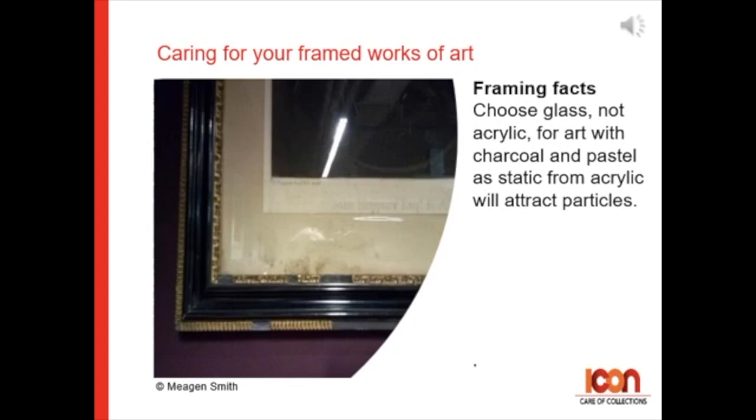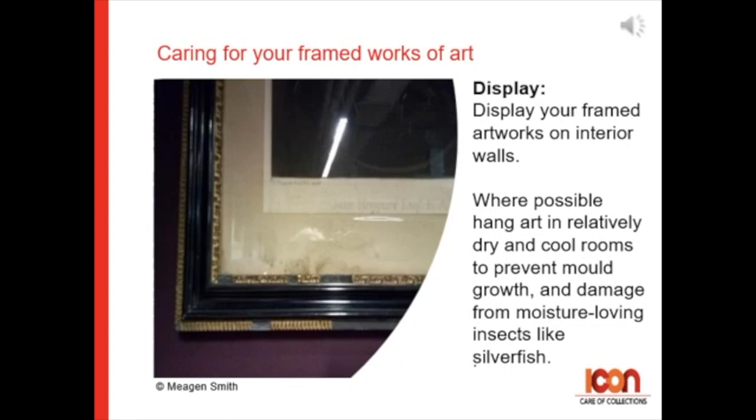For hanging your artwork: display your framed artworks on interior walls. Where possible, hang art in relatively dry and cool rooms to prevent mold growth and damage from moisture-loving insects like silverfish.